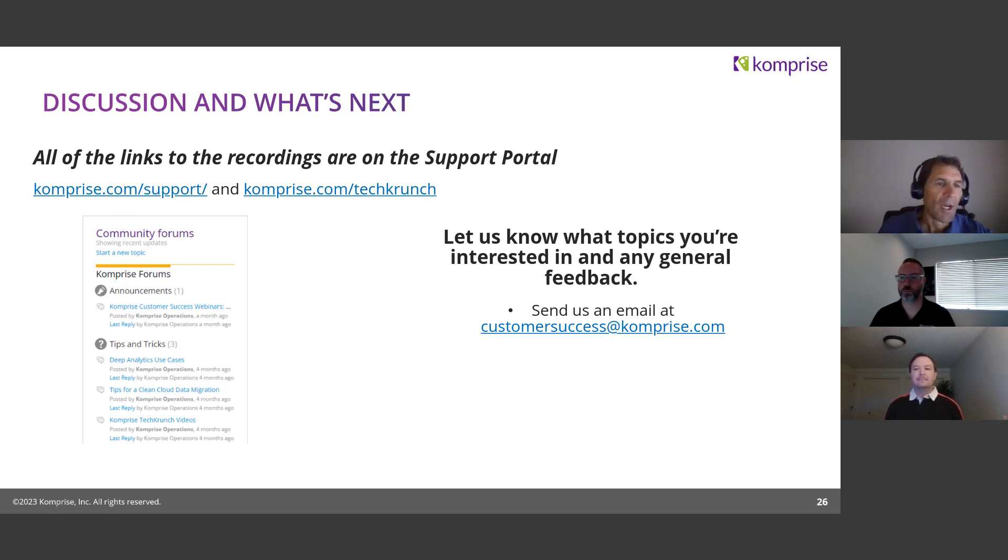Please continue asking questions. The recordings are at comprise.com/techcrunch — that's where all the recordings reside. Beyond the chat here, if you think of something after the fact, you can send a request to customersuccess@comprise.com for additional topics or to run ACE. We have a couple more questions coming in. ACE is available to Comprise customers — it is an engagement that is free of charge. To run it, contact your CSM, SE, or account team and they'll set up a session.